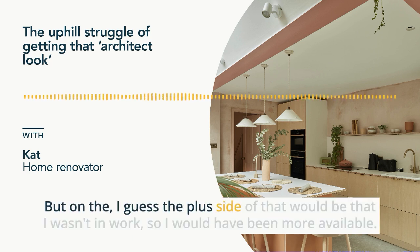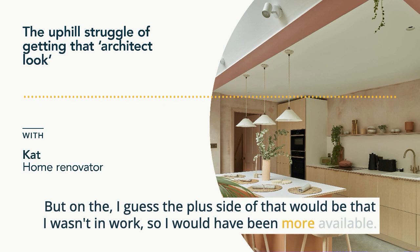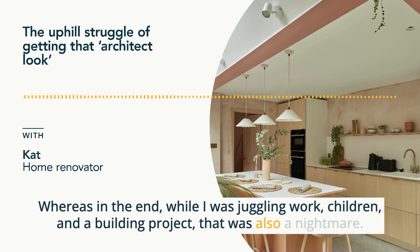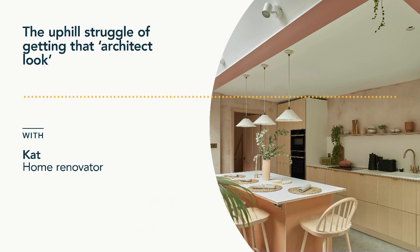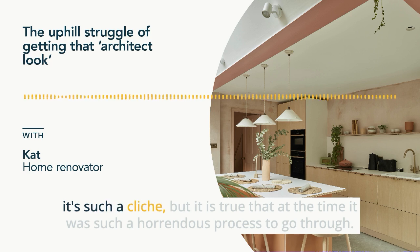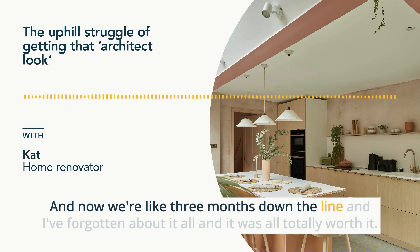I guess the plus side of that would have been that I wasn't in work, so I would have been more available. Whereas in the end, juggling work, children, and a building project was also a nightmare. I'm not sure there is a perfect time to do something like this — there's always going to be sacrifices. I've watched so many George Clarke and Grand Designs programmes, and it's such a cliché, but it is true that at the time it was such a horrendous process to go through. And now we're about three months down the line and I've forgotten about it all, and it was all totally worth it.